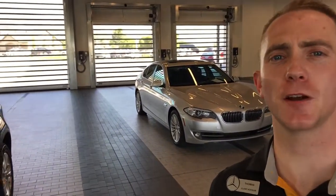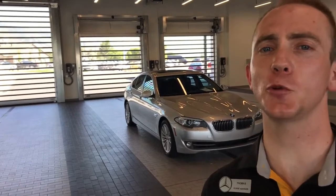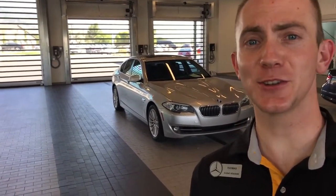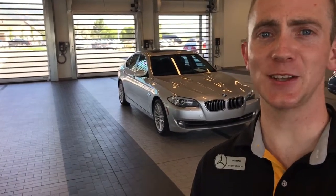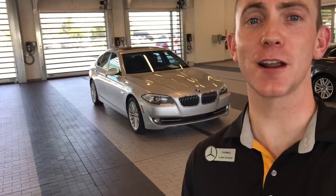Hey David, this is Thomas at Mercedes-Benz of Farmington. I just want to make a quick video on the 2011 535 that you were inquiring about. I like doing this for a couple of reasons. Number one, I can introduce myself — now you know who's sending you emails, corresponding via texting and calls and stuff like that.